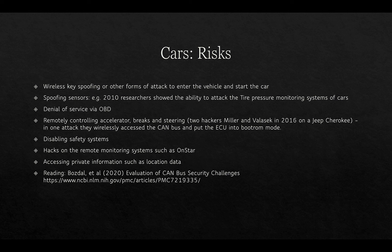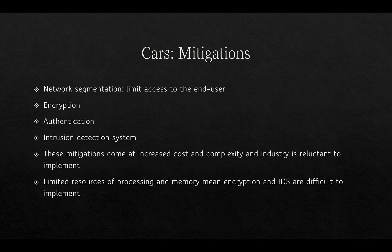Another risk is accessing private information stored in the GPS unit or media center, which may reveal location data. To mitigate these risks, one approach is to segment the network, limit access to the end user, and use encryption, authentication, and an intrusion detection system. However, these mitigations come at increased cost and complexity and the industry is reluctant to implement them. The car industry is also subject to strict certification controls, meaning changes to protocols can impact certification for cars already on the market. Additionally, limited processing and memory resources make encryption and intrusion detection systems difficult to implement in car systems.